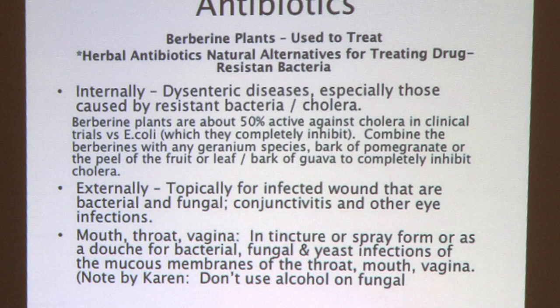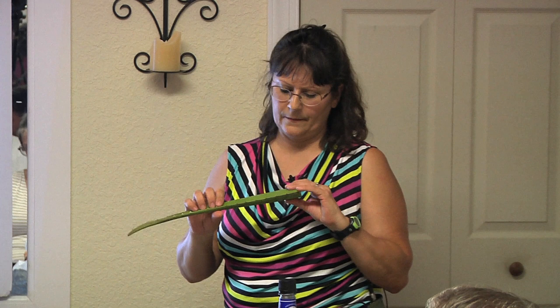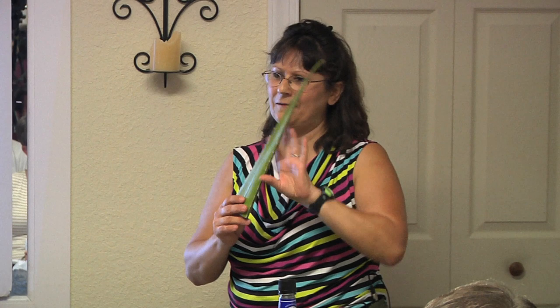Aloe grows here everywhere and has a lot of healing properties. You can eat the whole thing including the peel, which has a lot of minerals — just cut off the spines along the edges first. At the Florida Herbal Conference, Rose gave a recipe: blend the whole aloe leaf with three-fourths of a grapefruit including the peel and seeds — which have antibiotic properties — plus crushed garlic, with a cup of honey. Take a tablespoon a day; if you're sick, a tablespoon every four hours.